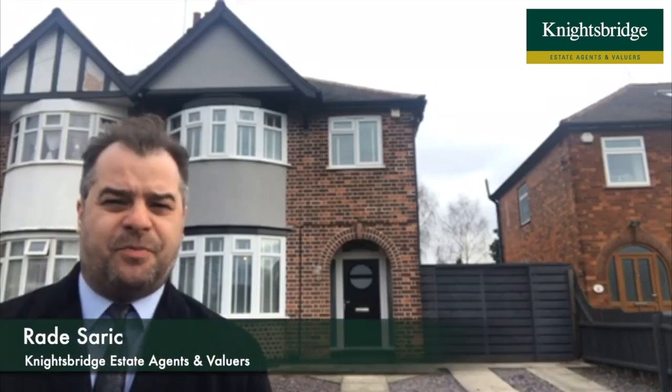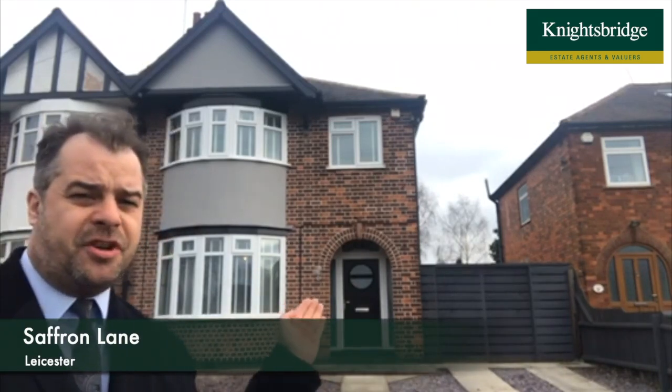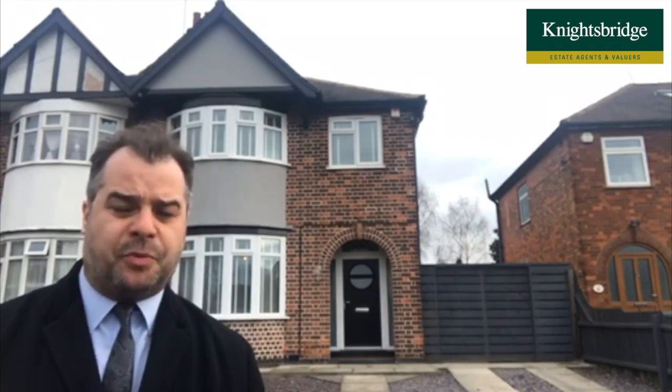Hi there, I'm Roddy from Knightsbridge Estate Agents in Wickston. I'm currently on Saffron Lane with number 630 right behind me. This property is conveniently located to Aylston, and it borders also Wickston and South Wickston.